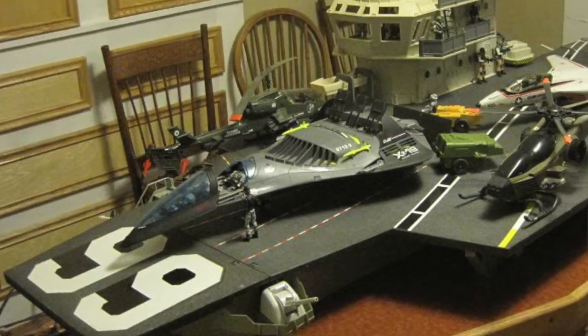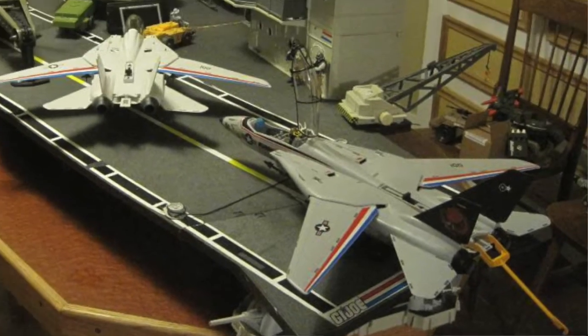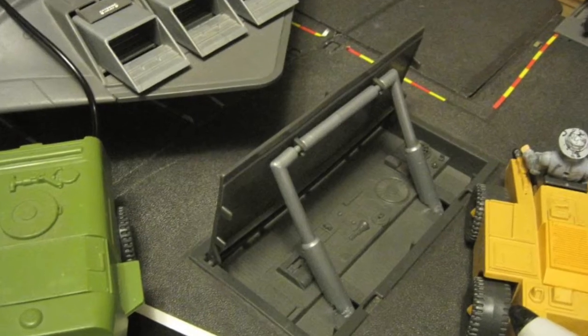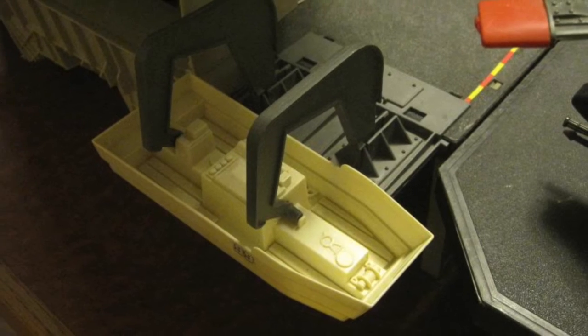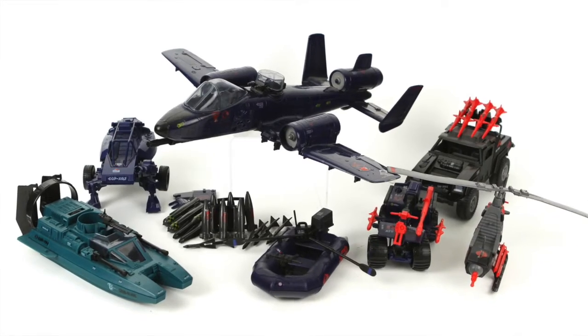This was the holy grail of all toys. Yeah, I just said that. I was the only one in my entire zip code who had one. This was not only massive in size, but it had all the bells and whistles of a brand new Cadillac. And this sucker was able to accommodate multiple G.I. Joe vehicles, of which I had a ridiculous amount.